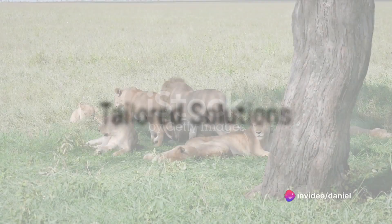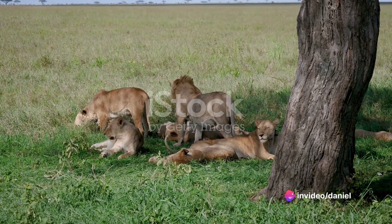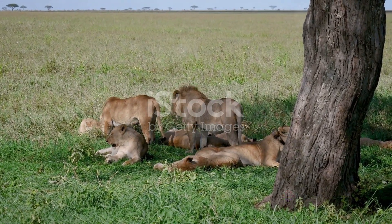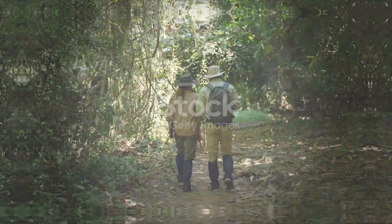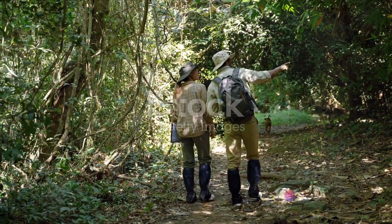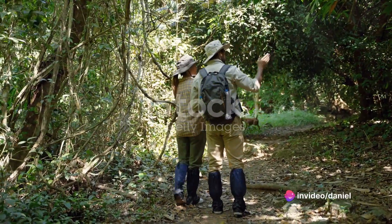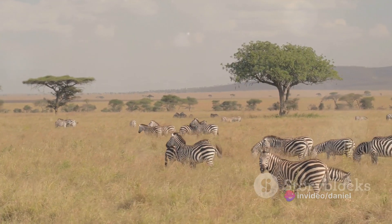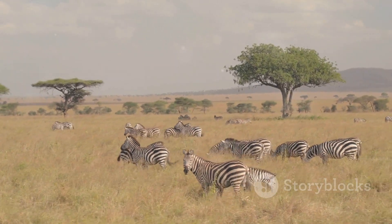Yet we know one size doesn't fit all. That's why our satellite GPS tracking collars are tailored to suit your specific needs, fitting a variety of species from the majestic elephants to the elusive big cats. Choosing Technology for Wildlife Africa means joining an endeavor that is passionate about safeguarding Africa's wildlife. We have a global reach, with conservationists, researchers, and organizations worldwide adopting our cutting-edge technology.